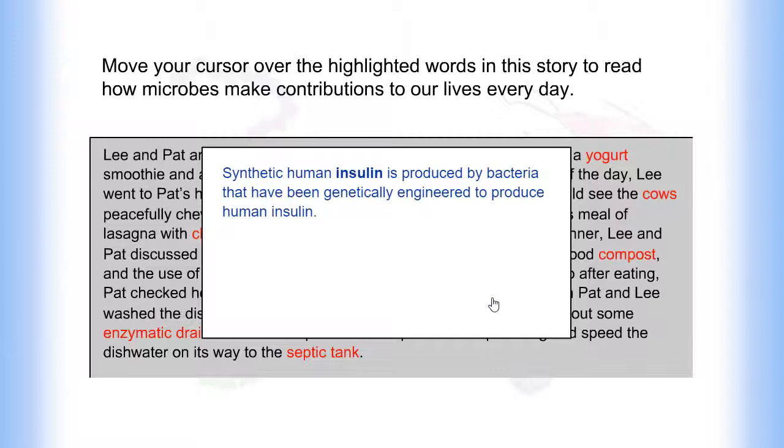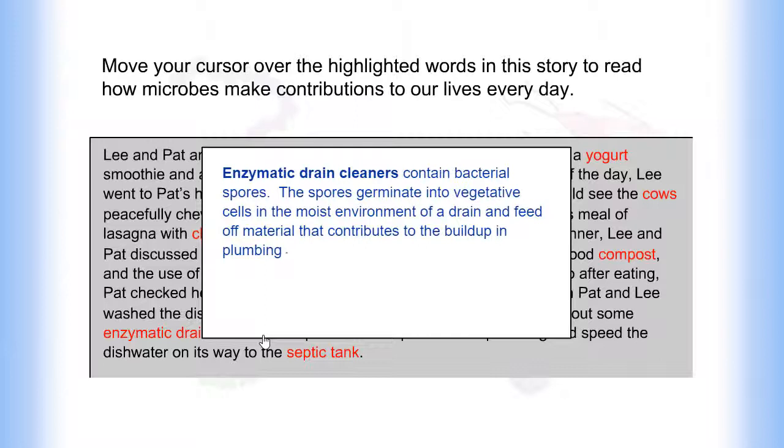Synthetic human insulin is produced by bacteria that have been genetically engineered to produce human insulin. Enzymatic drain cleaners contain bacterial spores. The spores germinate into vegetative cells in the moist environment of the drain and feed off material that contributes to buildup in plumbing.